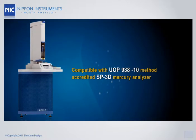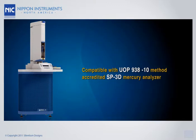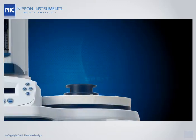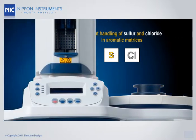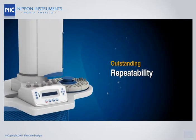The PE-1000 is compatible with UOP method 938-10, replacing the model SP3D mercury analyzer, also from Nippon Instruments. It is specifically designed to handle significant levels of sulfur and chloride in aromatic matrices. You are assured of outstanding repeatability in real-world hydrocarbon samples.